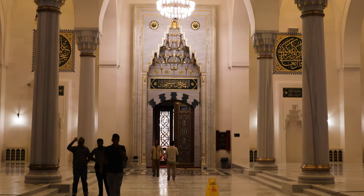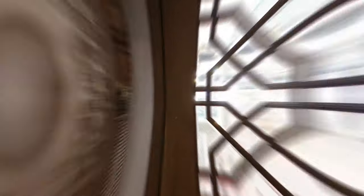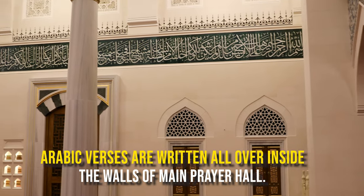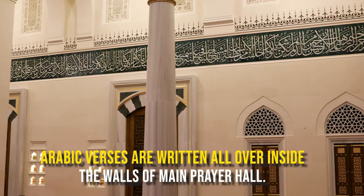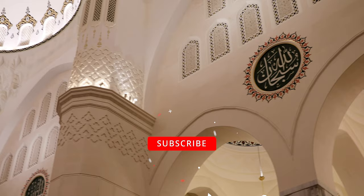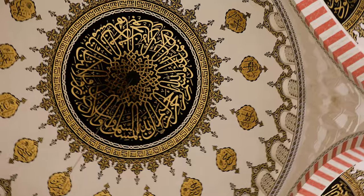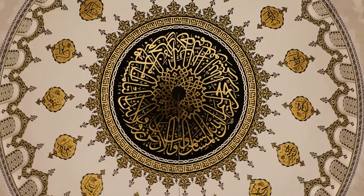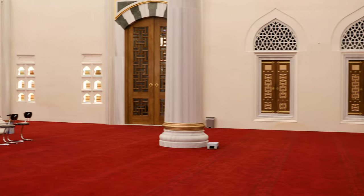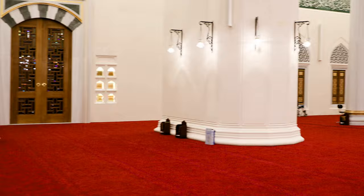Here is the entrance of the main hall — let us go inside and explore more. This prayer hall can accommodate 5,000 worshippers at a time.